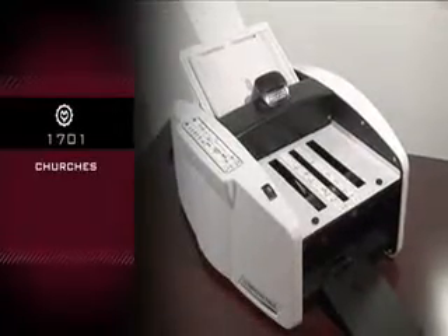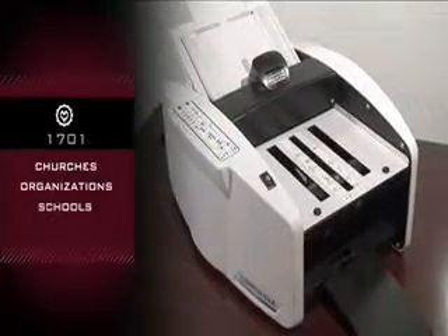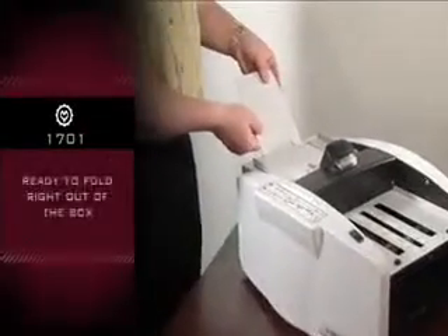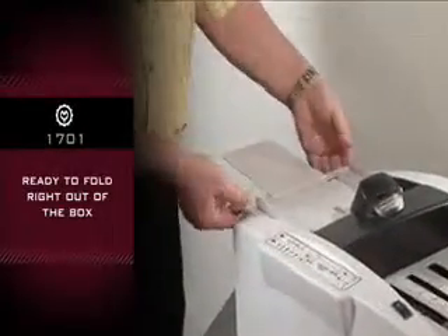The Martin Yale 1701 is perfect for churches, volunteer organizations, schools, and businesses. Ready to fold straight out of the box.